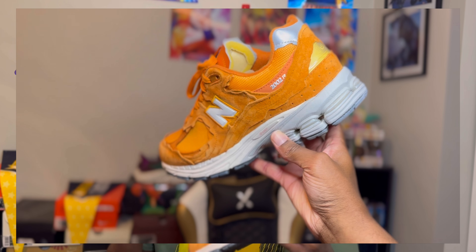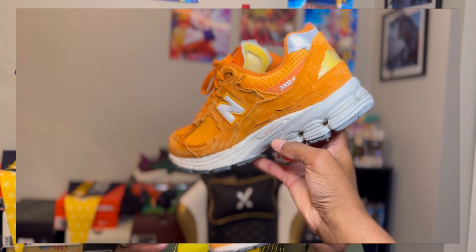I'll probably pull out the New Balance 2002R once or twice. I also have a 1906R that is super comfortable — it can go with joggers, jeans, shorts, pretty much anything. Super comfortable and you can get around easy.